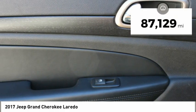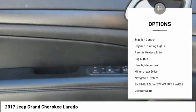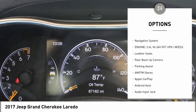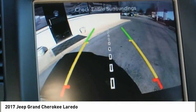This vehicle has less than 90,000 miles. Here are some of this vehicle's great options: aluminum wheels, heated side mirrors, power mirrors, traction control, daytime running lights, remote keyless entry, fog lights, headlights auto off, mirror memory, navigation system.